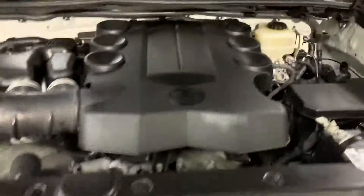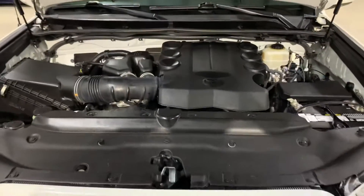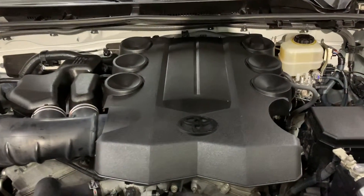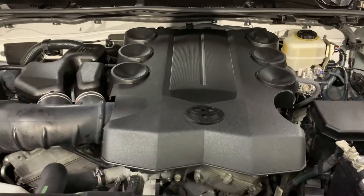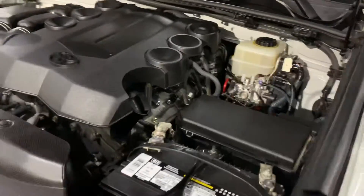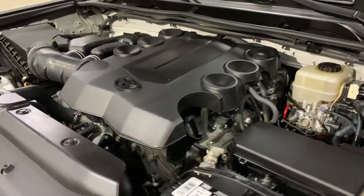I'm also going to show you the engine so you can see it's nice and clean. As you can hear, it turns on without a problem and turns off without a problem — runs very good, very smooth, no hesitations at all. Let's close it back down.